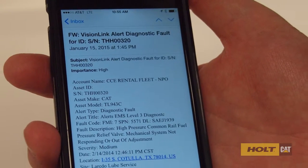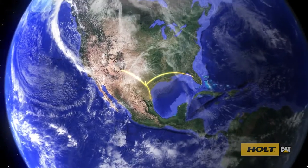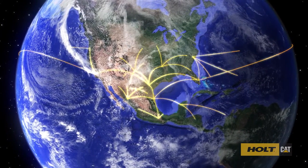And since VisionLink monitors thousands of diagnostic events, your equipment can send you messages to let you know how it's functioning. So wherever you are — in, nearby, or miles away from your equipment — VisionLink gives you added confidence that translates to a better bottom line for you and your business.